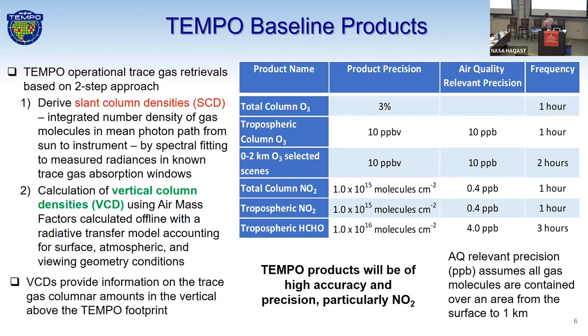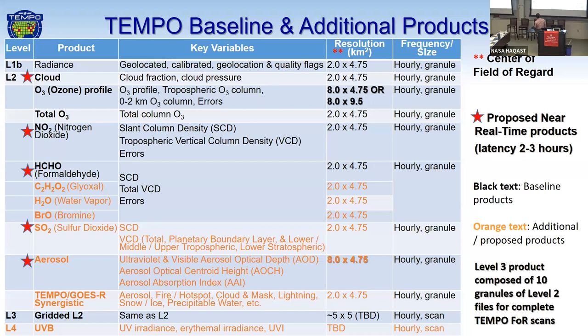Here are our Tempo baseline products: total column ozone, tropospheric column ozone, and this PBL zero-to-two-kilometer ozone product — the first ever from space. And total column NO2, tropospheric NO2, and tropospheric formaldehyde. These products will be of high accuracy and precision. We also have proposed or additional products: a full table from level 1B radiance down to our level 4 UVB data. The baseline products are shown in black, and the orange text are additional products — glyoxal, water vapor, bromine, SO2, and aerosol products.